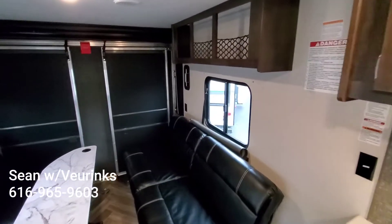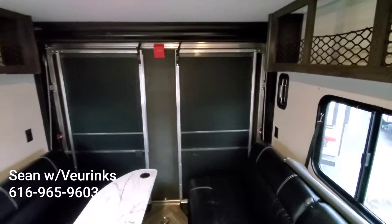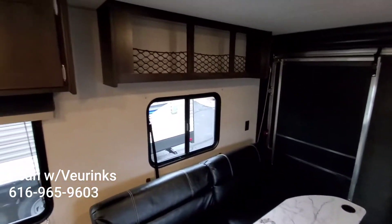We got the back with the big comfy couches that were deep. They did have the pull-down screen and then the patio set up with the guardrails there. Of course, we had the windows on both sides.